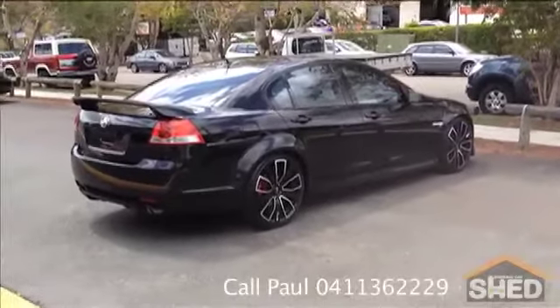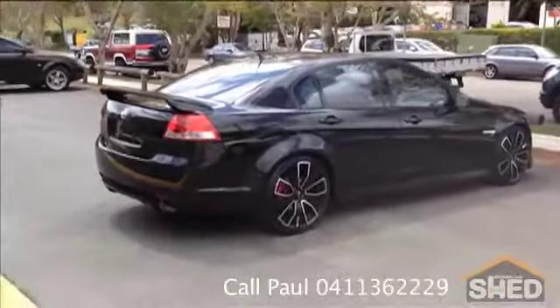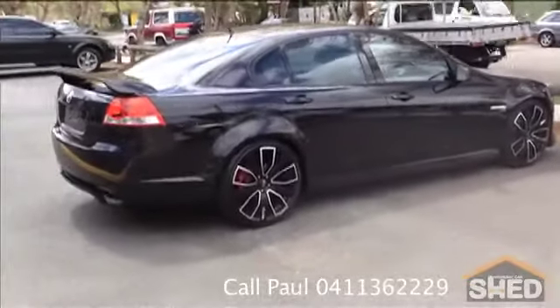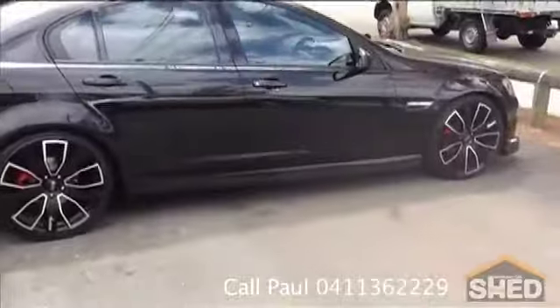Hello, I'm Mark from Brisbane Car Shed. This is a 2007 VE SV6 Commodore we have for sale. Just come back from being detailed and looks a million bucks.